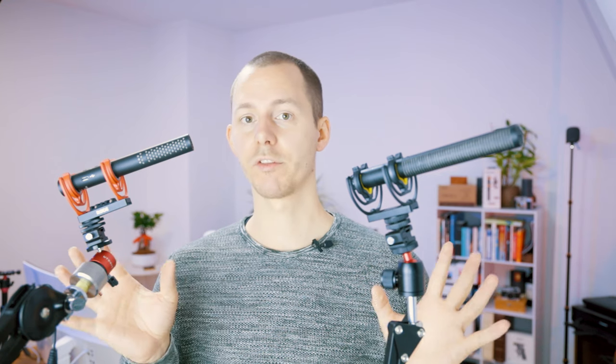Back to something both of these microphones have: batteries as well as their powered on or off status. Both microphones have built-in batteries that you can't replace — you can only recharge them. To recharge them, you have a USB-C port on both microphones.